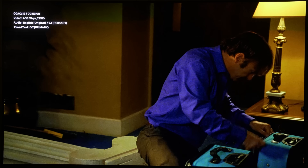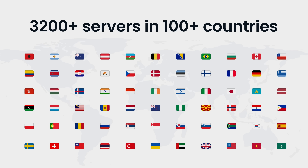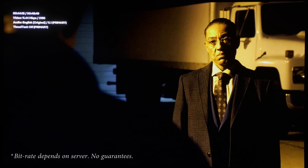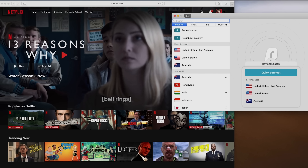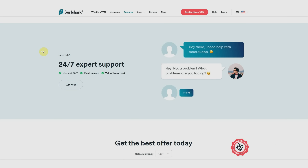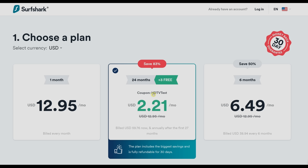Since the pandemic started, some streaming providers including Netflix have throttled the bitrate of certain shows, especially in Europe, resulting in a softer picture with more compression artifacts. Surfshark allows you to stream content from another country without being physically there, so you can watch Netflix at higher bitrates with better picture quality. You can also access more content not available in your region. For less than the price of a Big Mac per month, you can use Surfshark on as many devices as you want simultaneously, with 24/7 live customer support and a 30-day money-back guarantee. Use promo code HDTVTEST to get 83% off plus 3 extra months free.